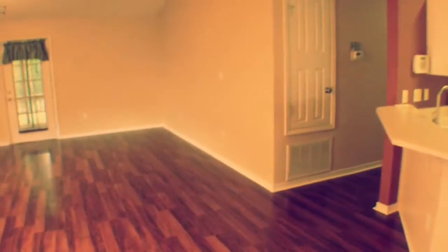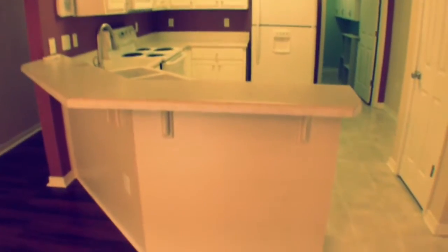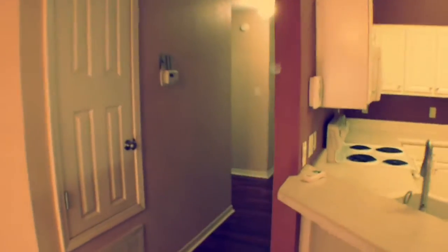Walking back in the great room area, this gives you an idea of the open kitchen area. You've got a bar here where you can set your chairs up. Coming down on this side of the house, this is where the other two bedrooms and the additional bath are.